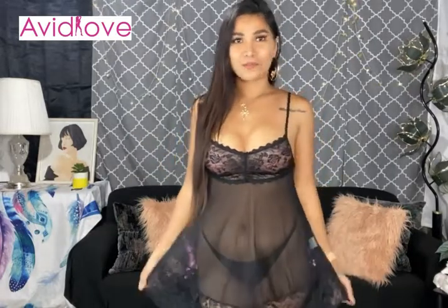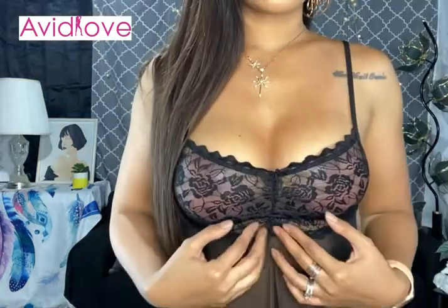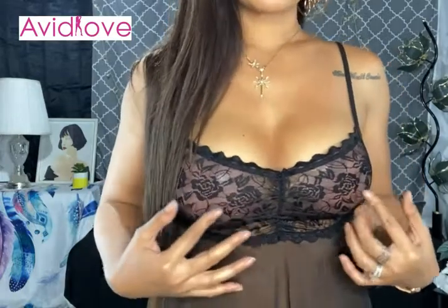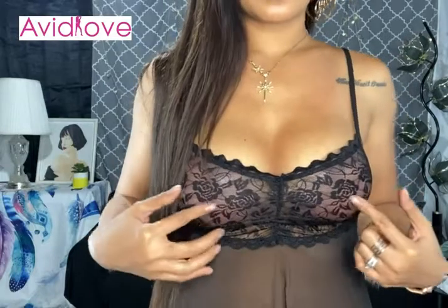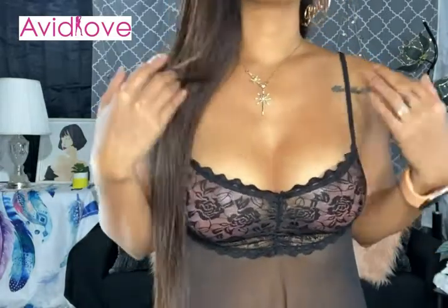It's a black lace nightwear — a see-through nightgown. Let me move closer so you can see the front, which has this gorgeous lace rose flower details. I love, love, love the details.